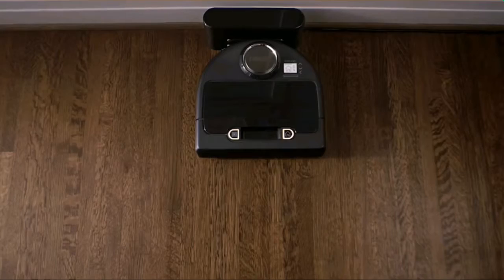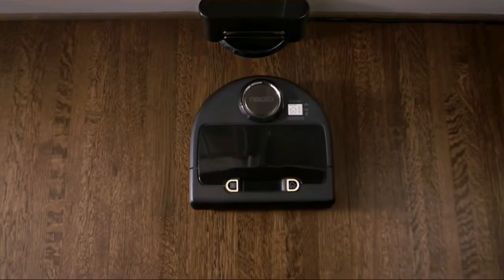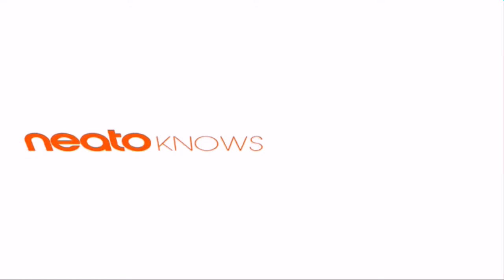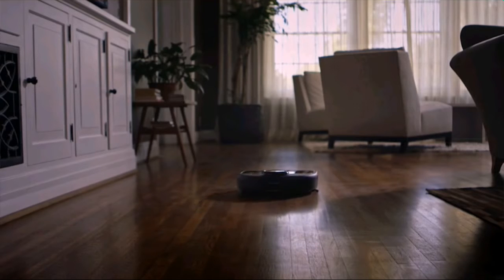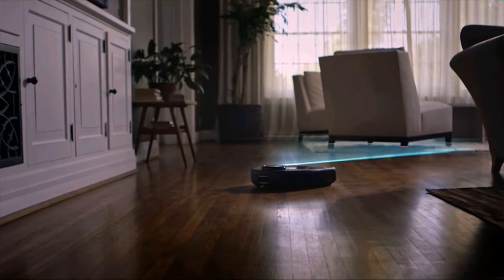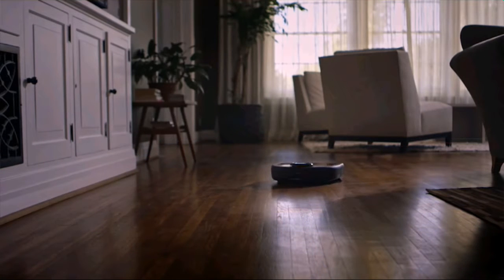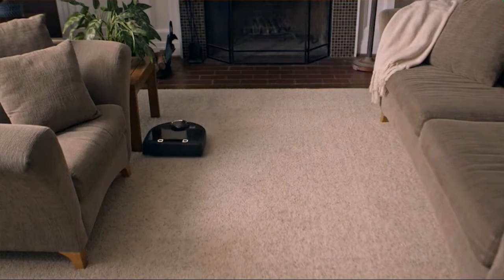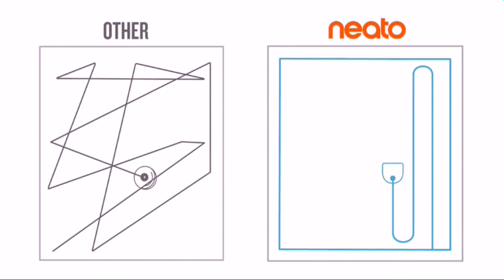BotVac Connected is smart app enabled. This means you can clean your home from anywhere you have an internet connection, at any time. Neato delivers the latest and most powerful floor cleaning technology. Thanks to laser smart mapping and navigation, Neato knows where it is, where it's been, and where it's going. Its methodical technique means a deeper, thorough clean in less time than other robot vacuums.